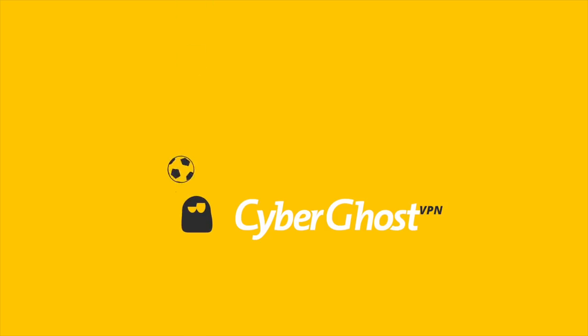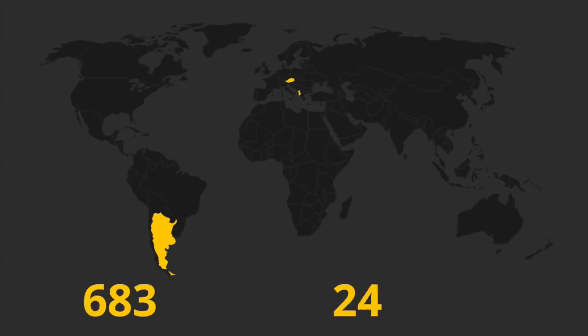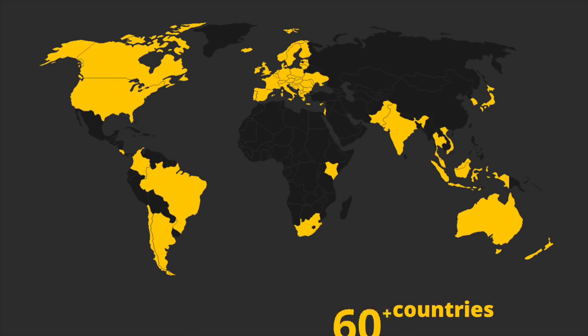The World Cup is here. Watch it online, wherever you are. We have fast servers around the world. Get CyberGhost for just $2.75 a month. It's quick and easy.